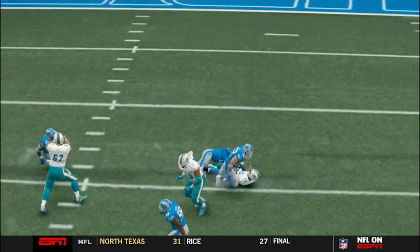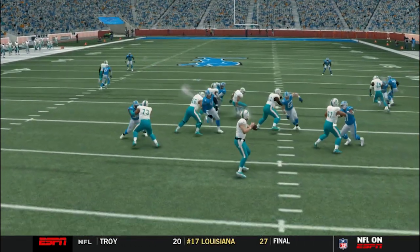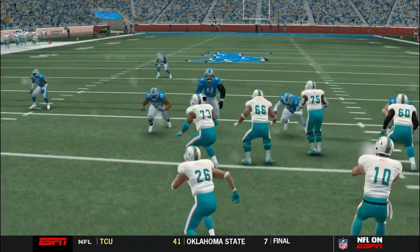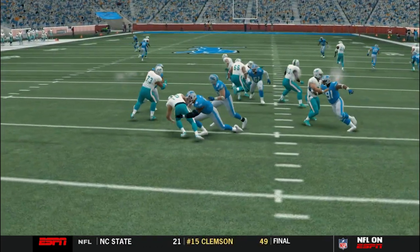Jeremiah Hawkins, a linebacker. Look at the pass rush to force the interception. Put him on the guard one-on-one — can't block this man one-on-one. Elite pressure. Look at the pass rush.